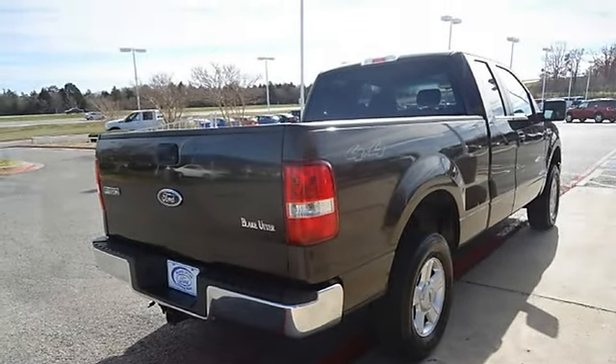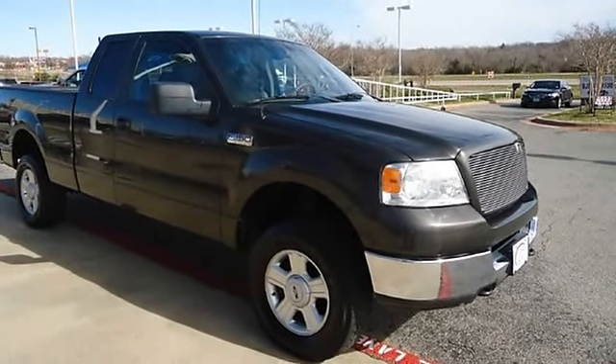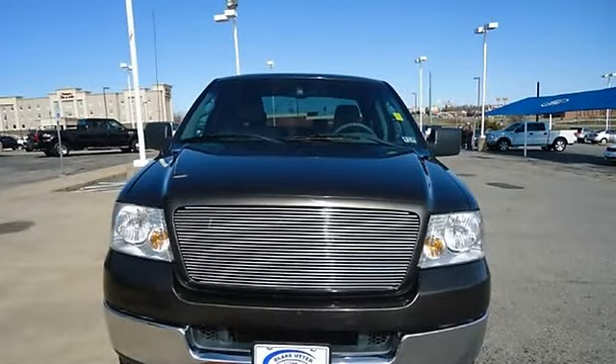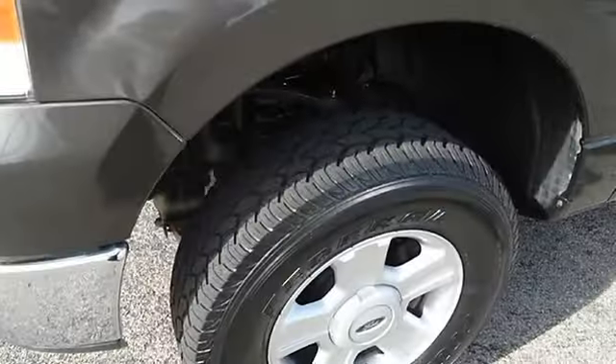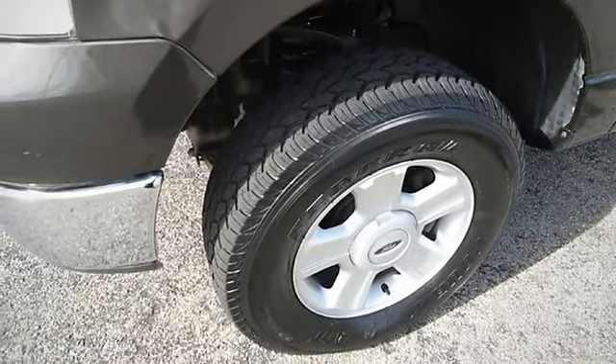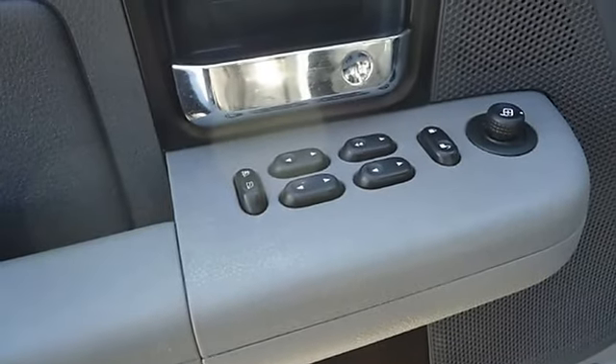Almost new tires. The mileage is consistent with a truck of this age. 100% AutoCheck guaranteed. Very clean interior. All electronic components in working condition. All interior components are in good working order. This 4WD truck will take you wherever you need to go.